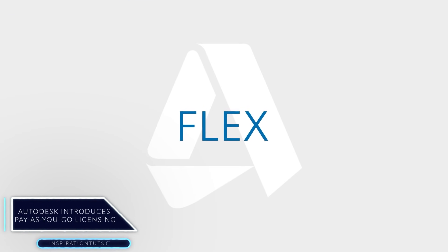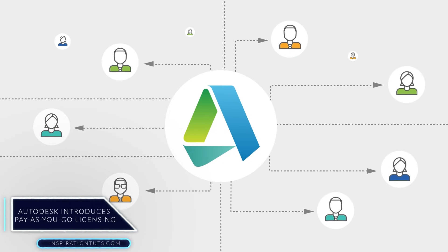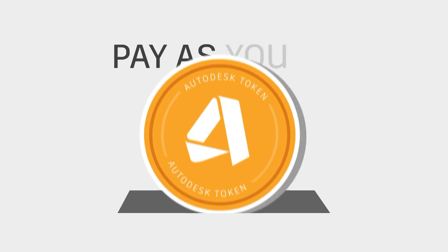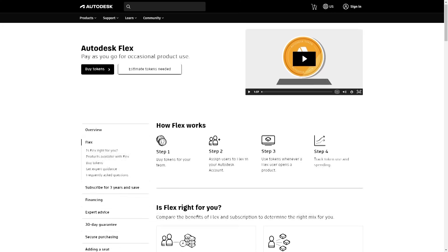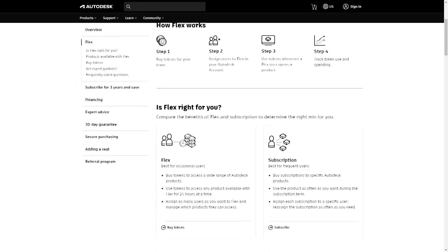Autodesk has introduced Autodesk Flex, which is a new pay-as-you-go option for companies to purchase tokens for 24-hour usage of software such as AutoCAD, 3ds Max, Revit, Maya, MotionBuilder, Mudbox and many others.